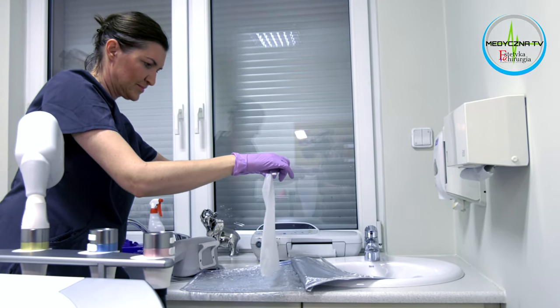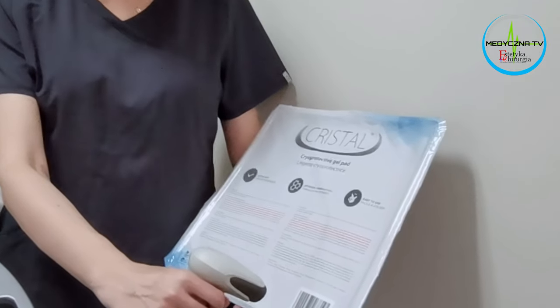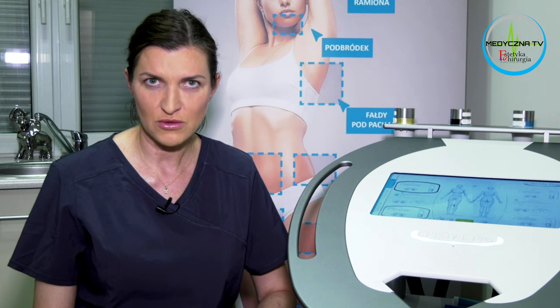Membrany, o których wspominałam, są dobrane tak, że każda z nich ma swój indywidualny, wyjątkowy numer, który dla każdego pacjenta jest inny do jednej głowicy. Używane są jednorazowo i skanowane do każdego zabiegu. Zeskanowanie jednej membrany blokuje ją automatycznie do wykorzystania drugi raz.